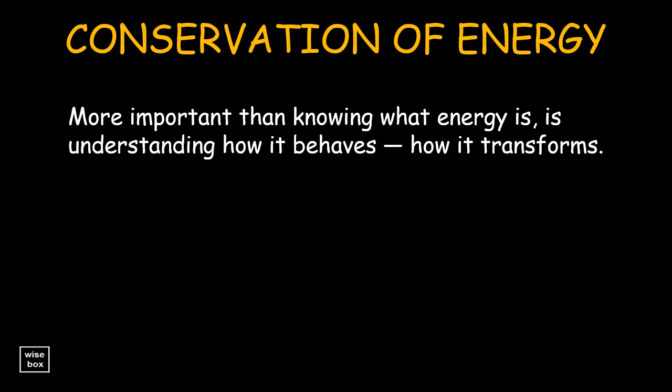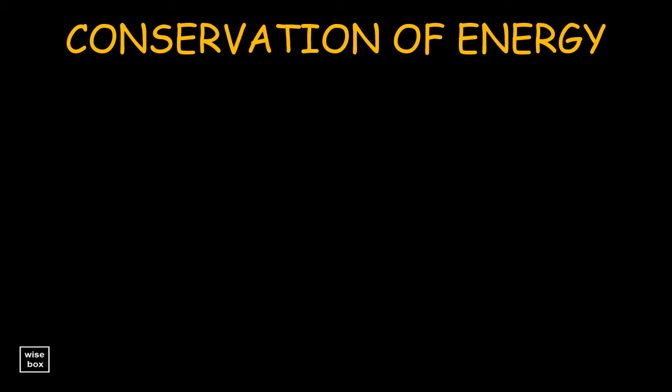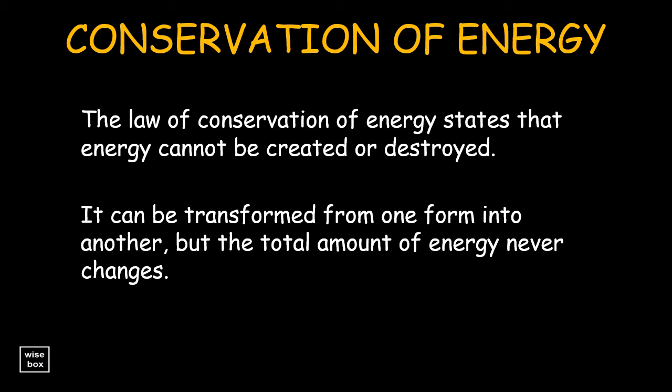More important than knowing what energy is, is understanding how it behaves, how it transforms. We can understand nearly every process that occurs in nature if we analyze it in terms of the transformation of energy from one form to another. The law of conservation of energy states that energy cannot be created or destroyed. It can be transformed from one form into another, but the total amount of energy never changes.